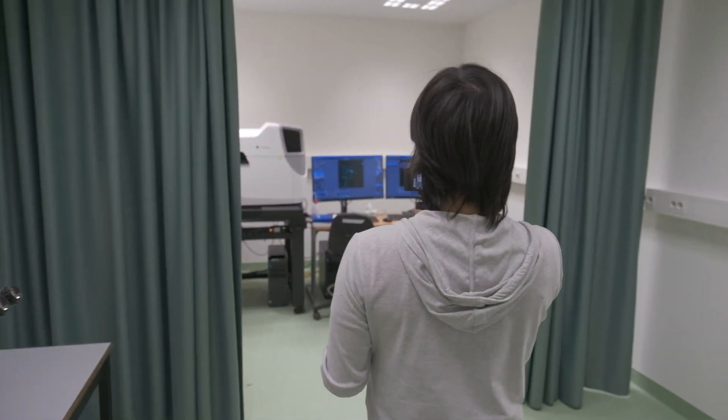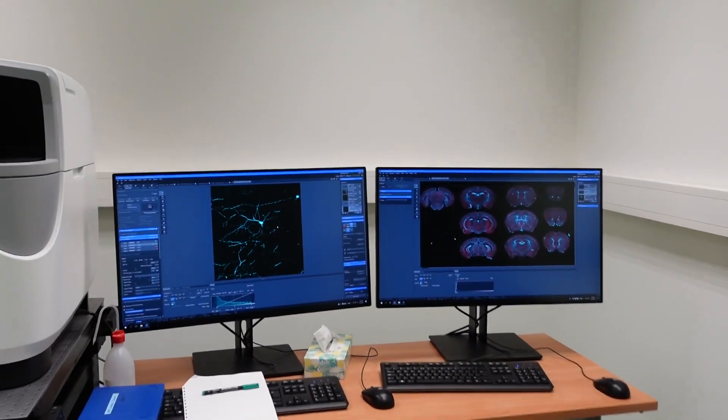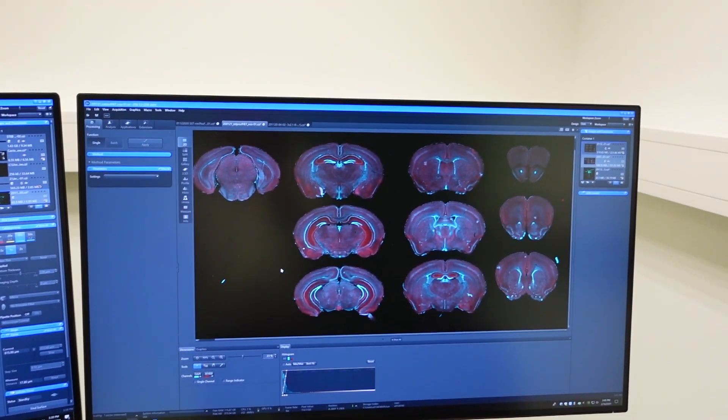And this is the microscope of our lab. As you can see, we're able to take very high resolution single neuron images as well as an entire overview of the mouse brain.